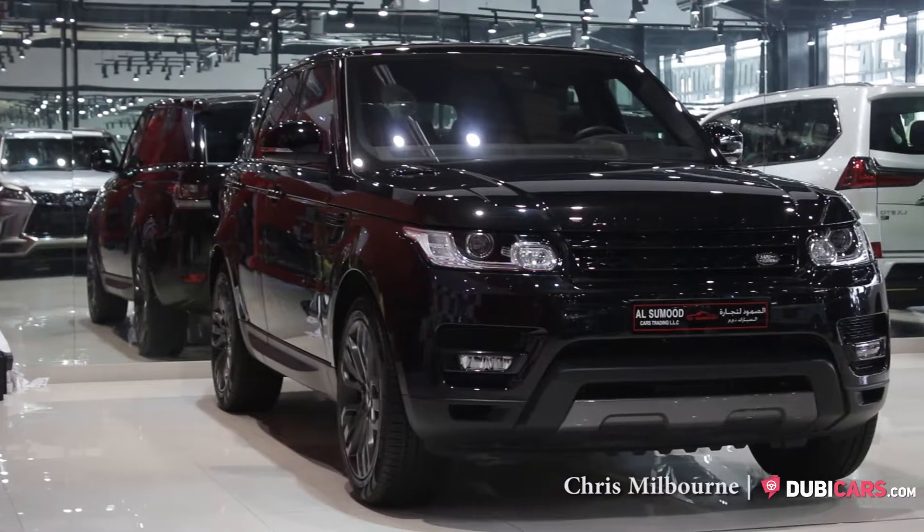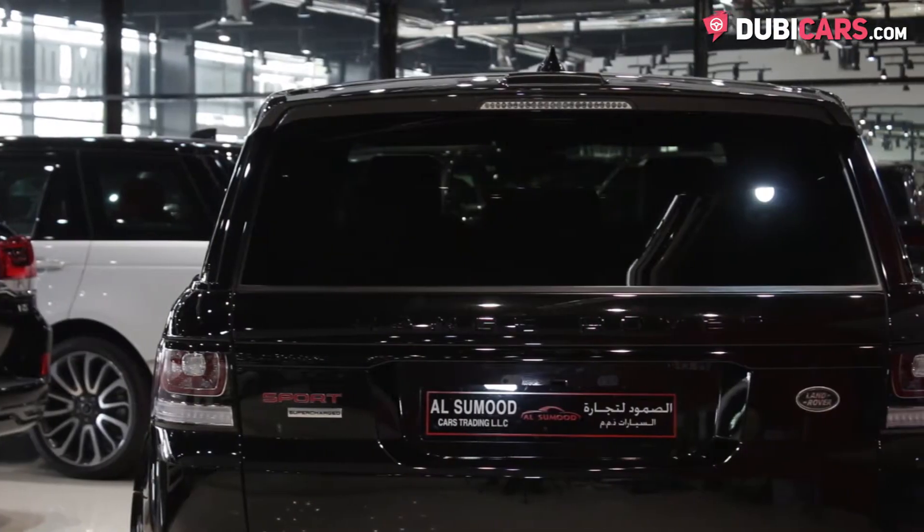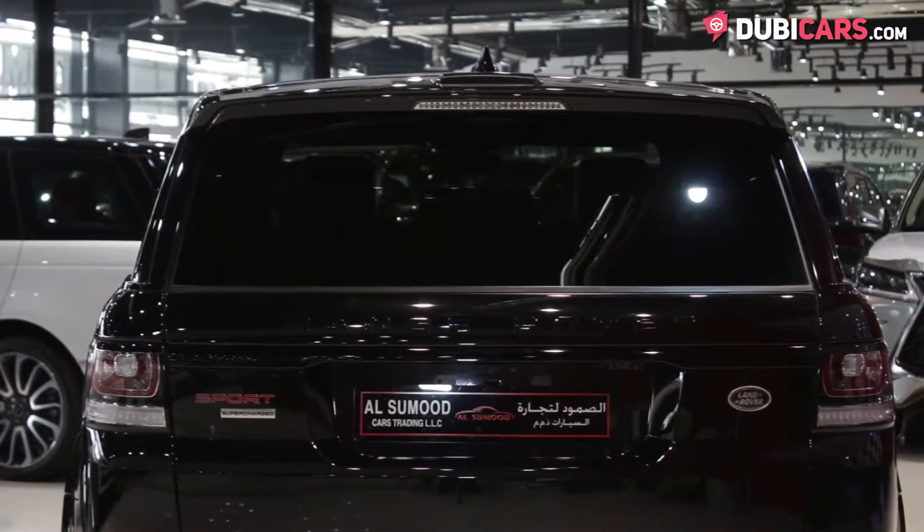Hello, this is Chris at DoobieCars.com, and this is a brand new 2017 Range Rover Sport Supercharged, for sale at Al Samoud Used Cars Trading.